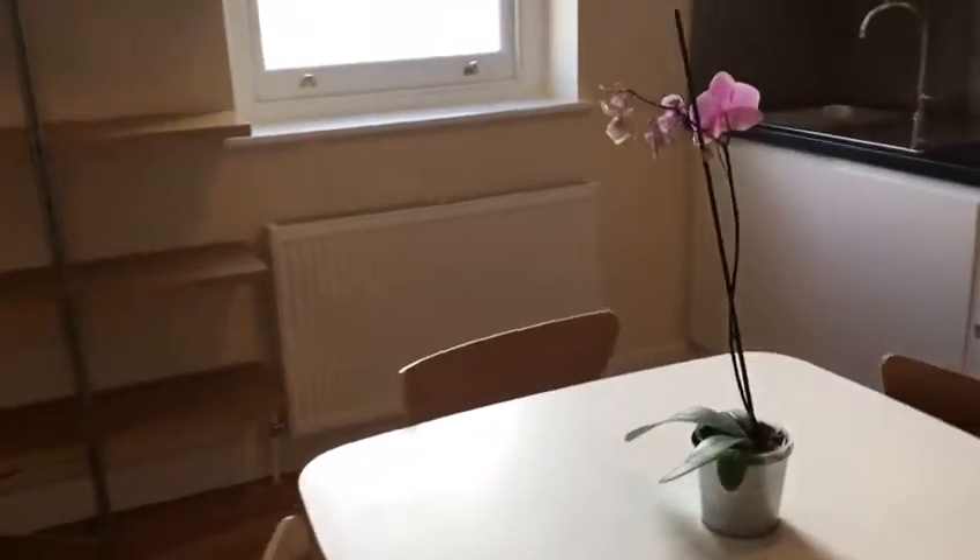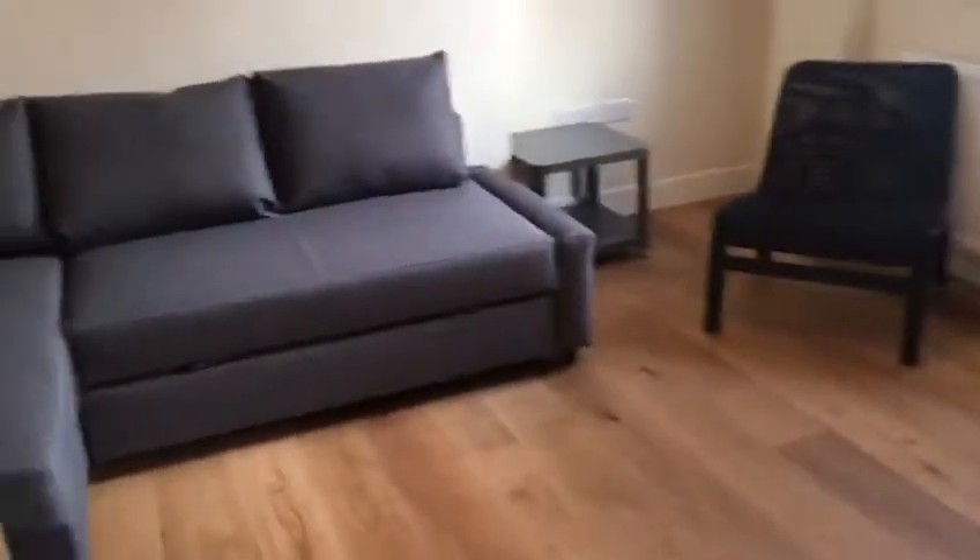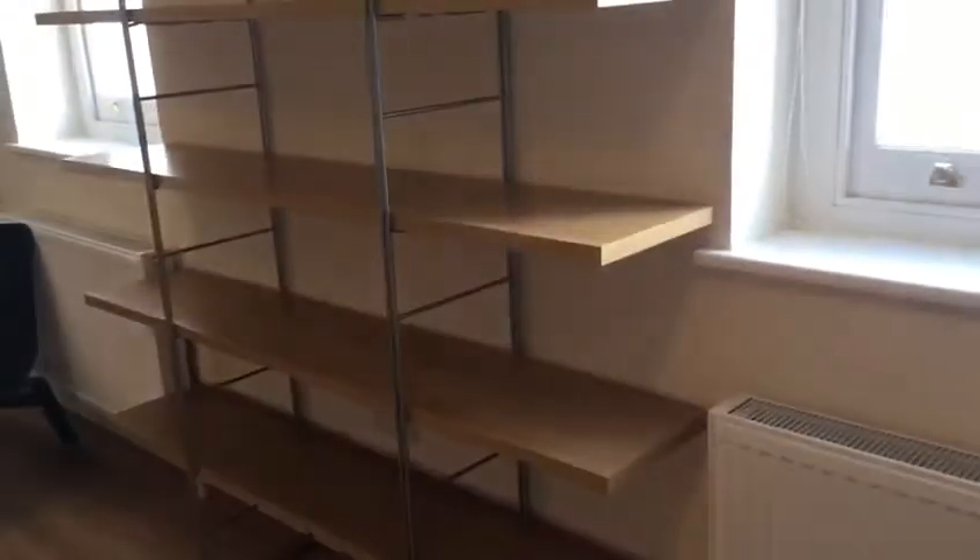This is an open plan living area with a nice corner sofa which does turn into a sofa bed. They have made lovely use of the space in here, with lovely light airy windows.